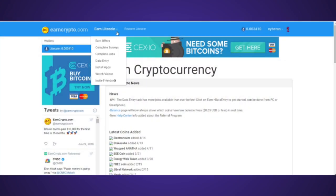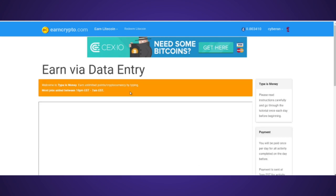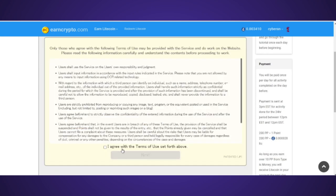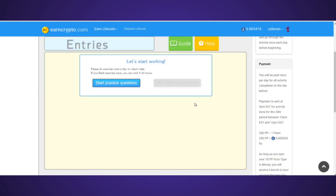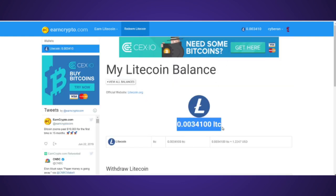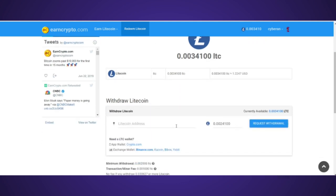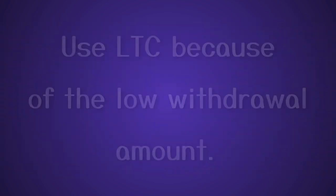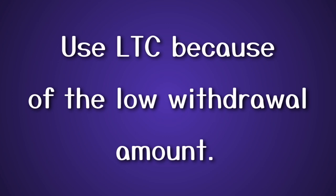Another site in this category is EarnCrypto.com — you can earn Dogecoin and many other different coins. However, I would use the same method as with Idle Empire, because the minimum withdrawal for DOGE is really high at 2,000 DOGE, which is $660. I would suggest using a different currency — I used Litecoin, took a couple of surveys, and was able to easily reach the minimum withdrawal of only 0.002 Litecoin, which is 66 cents compared to $660.